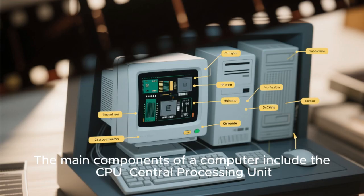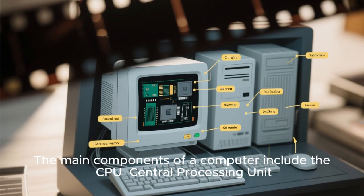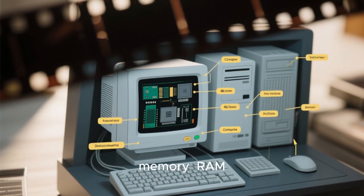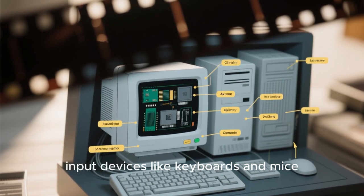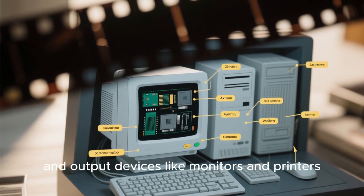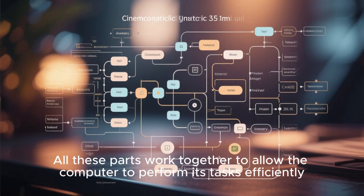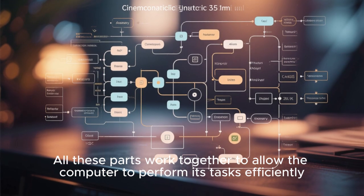Now, let us go deeper. The main components of a computer include the CPU (central processing unit), memory (RAM), storage (hard drives or SSDs), input devices like keyboards and mice, and output devices like monitors and printers. All these parts work together to allow the computer to perform its tasks efficiently.